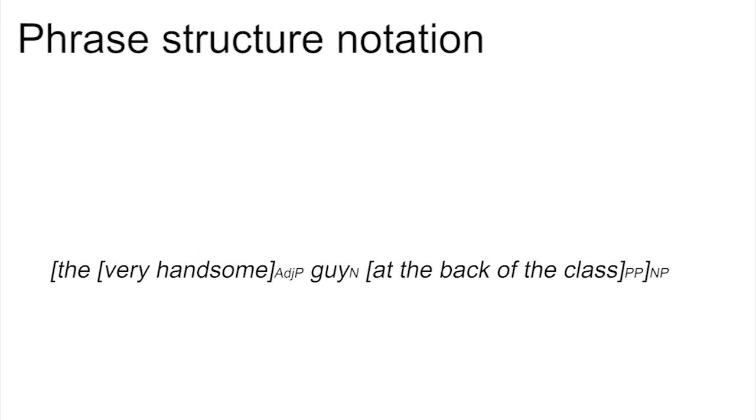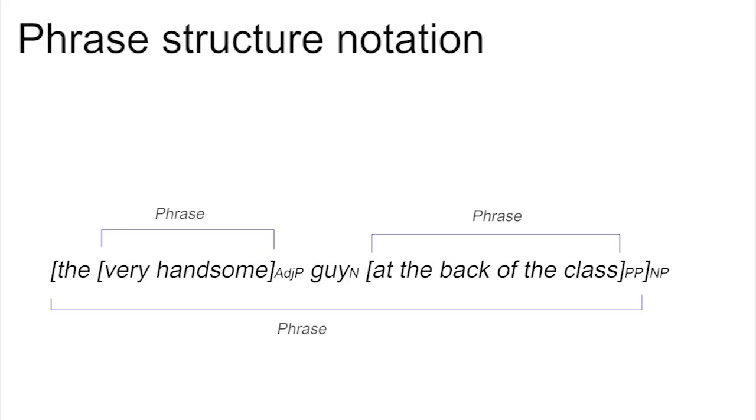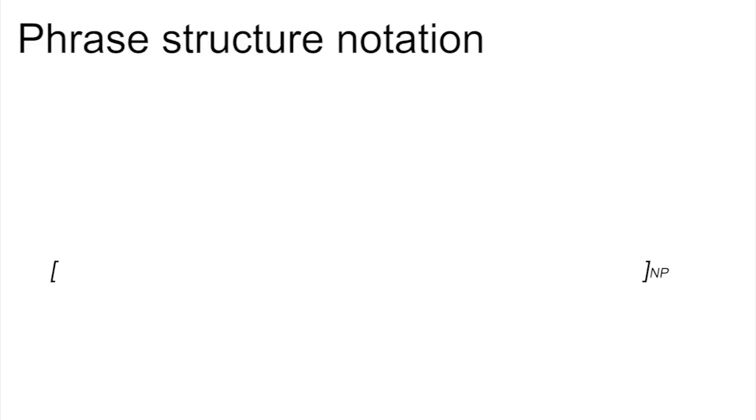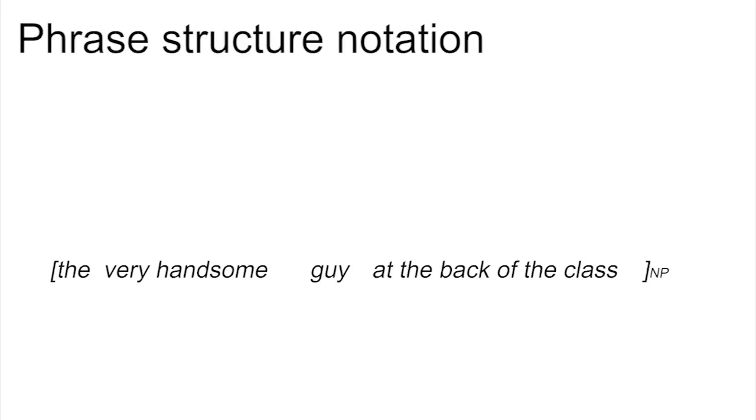Phrase structure notation. The last example used square brackets to indicate the structure of the phrase: 'the very handsome guy at the back of the class'. It's important to understand how this way of presenting phrases works, as this is the notation that you're expected to use for the grammatical analysis in your case study. Each set of square brackets encloses a phrase, and the brackets are labelled to indicate which type of phrase it is. The outermost set of brackets shows you where the entire noun phrase begins and ends, labelled NP.